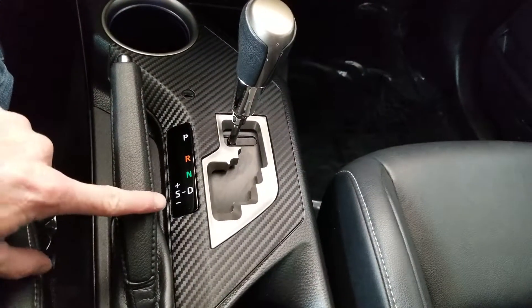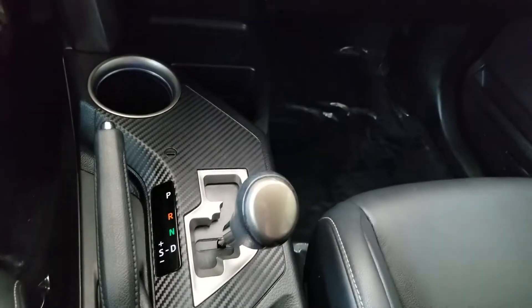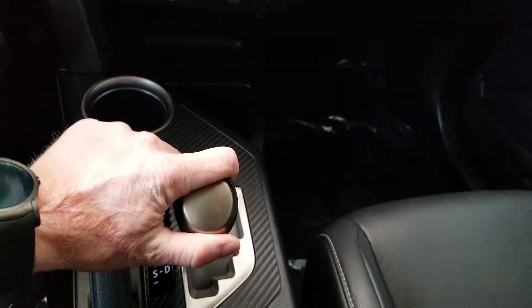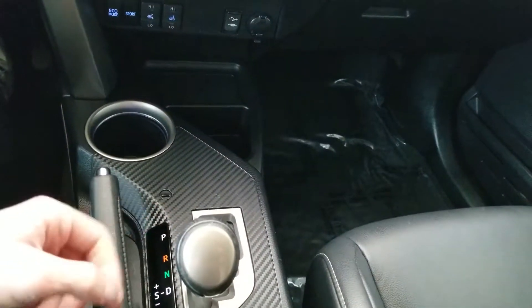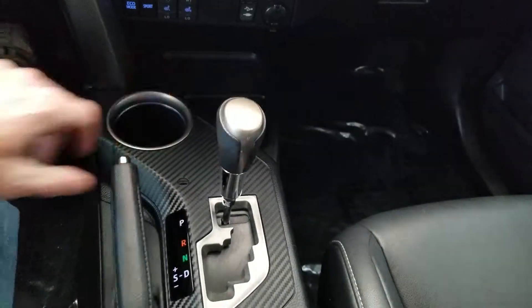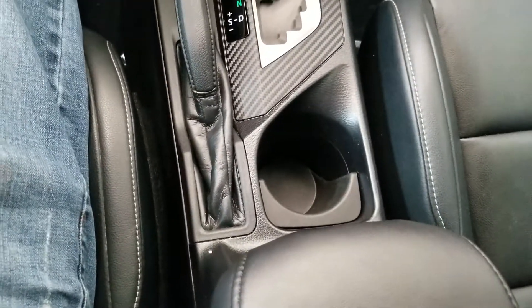Now this does have what I call pseudo manual. So you can pull this down into drive, kick it to the left, and then press forward to upshift and pull back to downshift. That's so you can have the fun of driving a manual transmission without the labor of working the clutch pedal — which I happen to think is the funnest part.